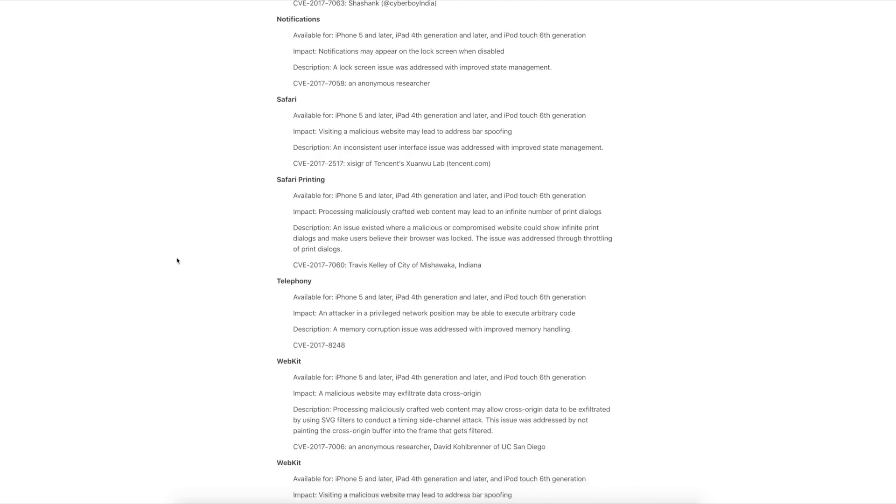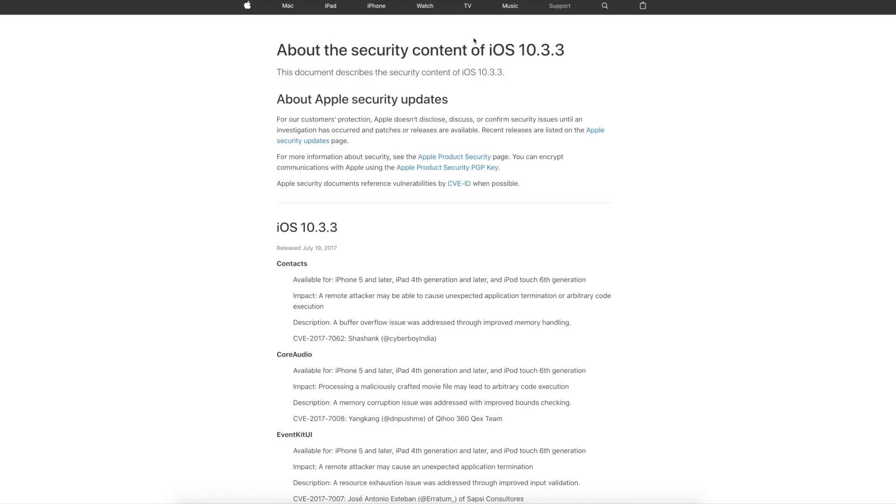Every researcher or team I've ever known has wanted to be listed on Apple's security notes — it's a sign of being legit and knowing what you're doing. So the only conclusion I came to is that it has to be somebody already well known, somebody who doesn't need the attention anymore. That's why I think it could be Luca Tedesco, somebody from Pengu, or even somebody from Keen Lab. There are some very interesting bugs patched in 10.3.3 — I'll leave the link in the description. Since these bugs were patched in 10.3.3, they're still alive in 10.3.2 and presumably 10.3.1 and 10.3 as well.